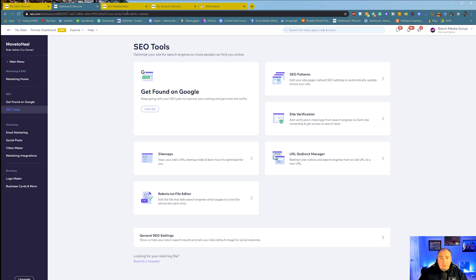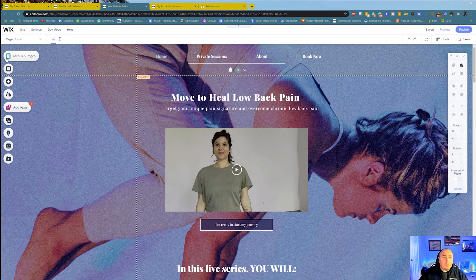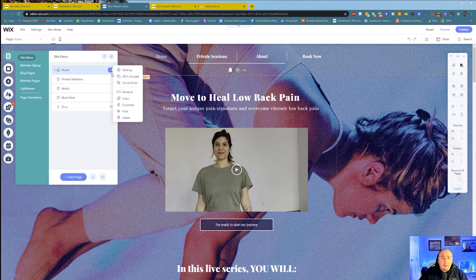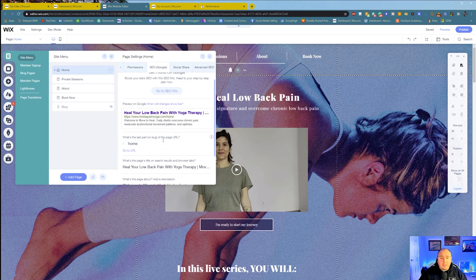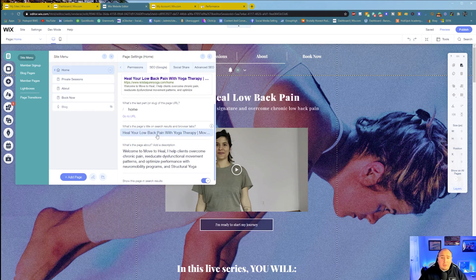If you're experienced or just want to learn the SEO part, you want to go on your website and go to your Menus and Pages. From here, you're going to hit your Home page, then hit Settings, and you're going to see all of this. This is exactly what your search is going to look like in Google when somebody's typing in what Google thinks you might be the best fit for. For this example, 'Heal Your Low Back Pain with Yoga Therapy' — we've already done that, followed Wix's guidelines. You're going to make sure your slug is correct, and then also make sure your title tag is all done correctly.